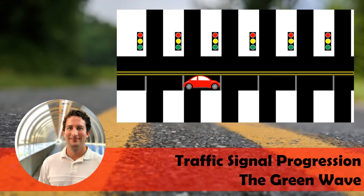Vehicles traveling at or near the progression speed will be able to traverse the corridor through the green band. Vehicles traveling too fast will arrive on red before the signal changes to the green phase, and vehicles traveling too slowly will arrive on red by missing the green phase.